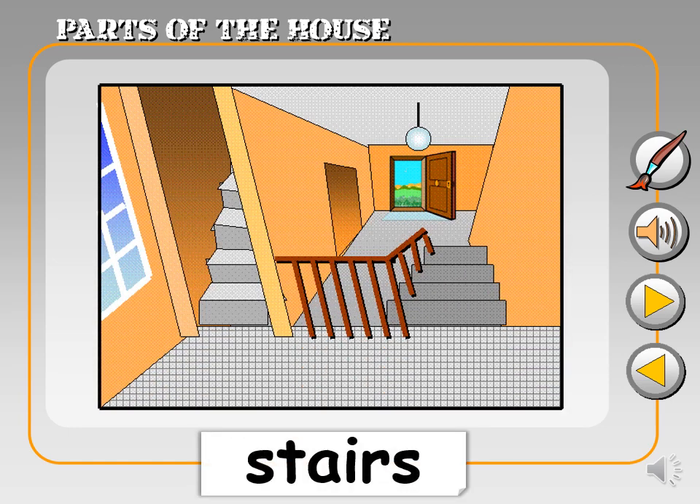Look at these. These are stairs. Stairs. They help you go up and down between the different floors of your house.